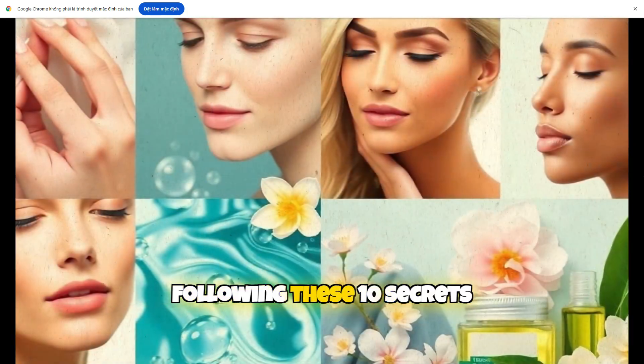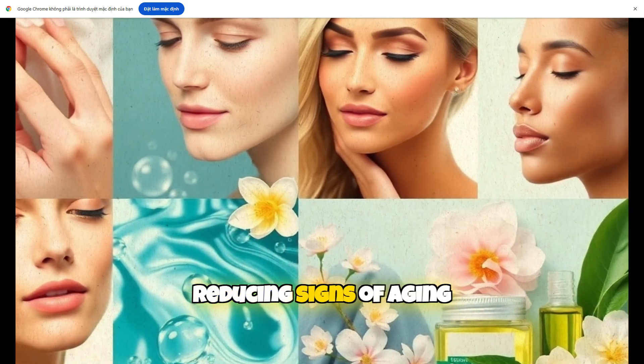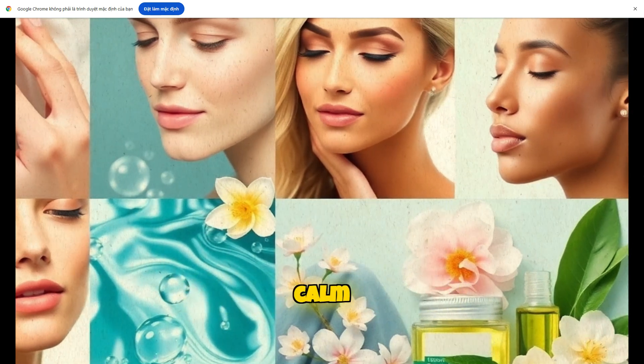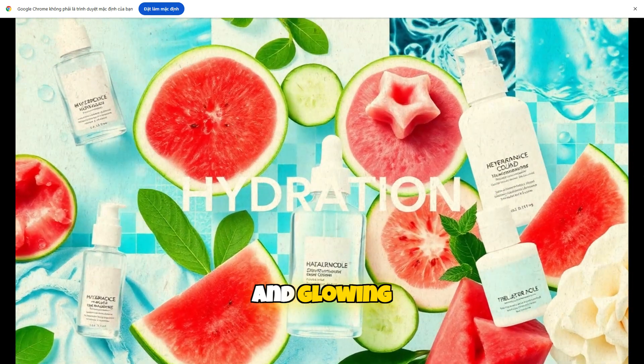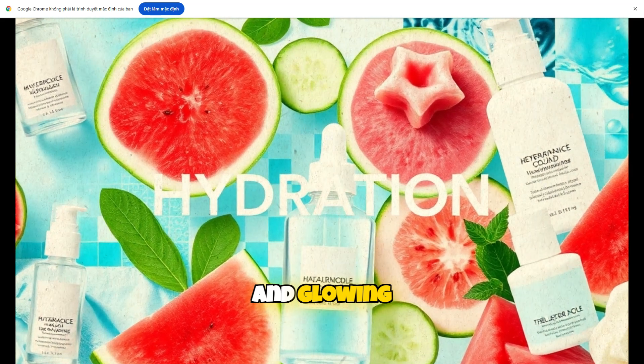Sun protection is essential. Sensitive skin can be more reactive to UV rays, which accelerate aging. Use a broad-spectrum SPF 30 or higher every day, even indoors. Mineral-based sunscreens with zinc oxide or titanium dioxide are gentle on sensitive skin and provide effective protection.